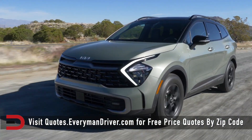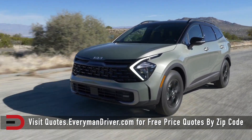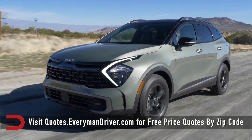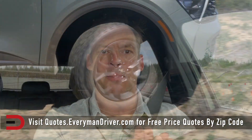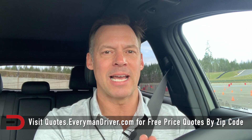Thanks for watching. By the way, this one is a $39,000 vehicle as tested. 23 city, 28 highway, mixed driving number of 25. Towing capacity is 2,500 pounds. The X-Pro Prestige all-wheel drive, 2023. Day one's done and in the books — day two is going to be a lot more fun. Thanks for watching. Like and subscribe.